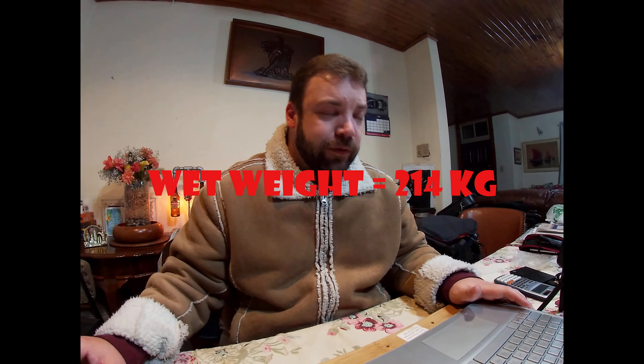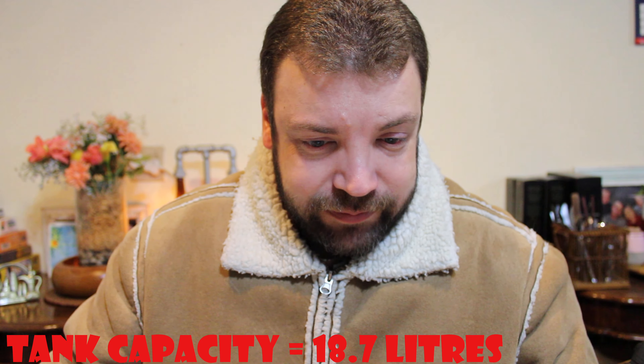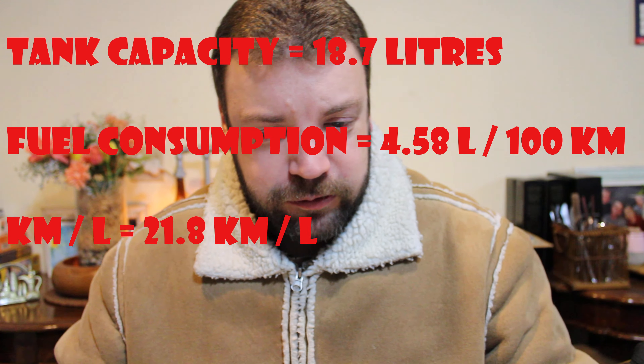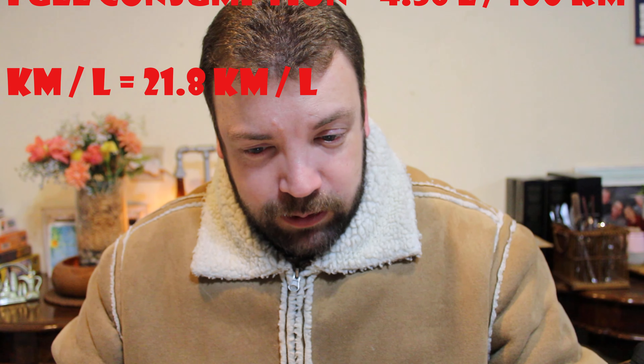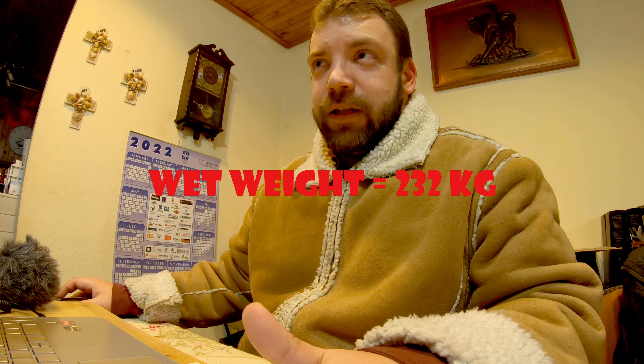The Honda has a fuel capacity of 18.7 litres, with fuel consumption of 4.58 litres per 100 km — 21.8 km per litre — and a wet weight of 232 kg.